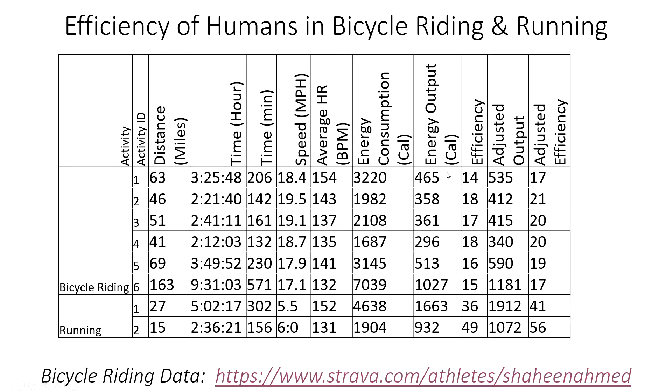We know the mechanical work output was 465, and the energy consumed or burned was about 3,000 calories. So dividing 465 by 3,220 gives approximately 14% efficiency for that ride.